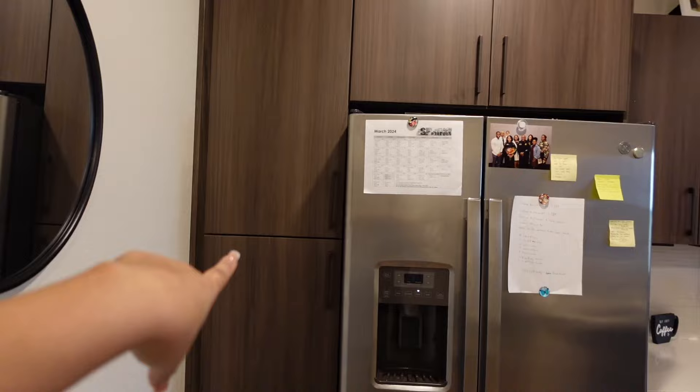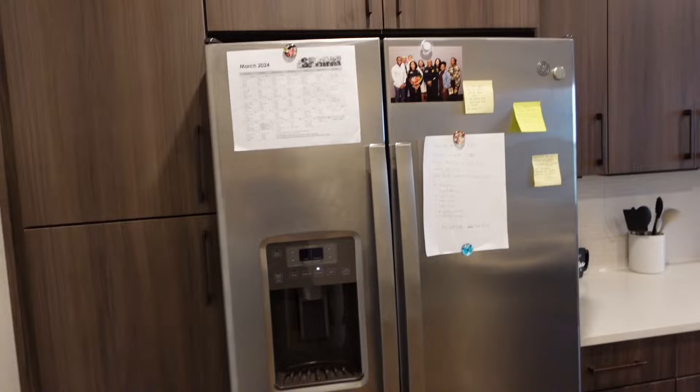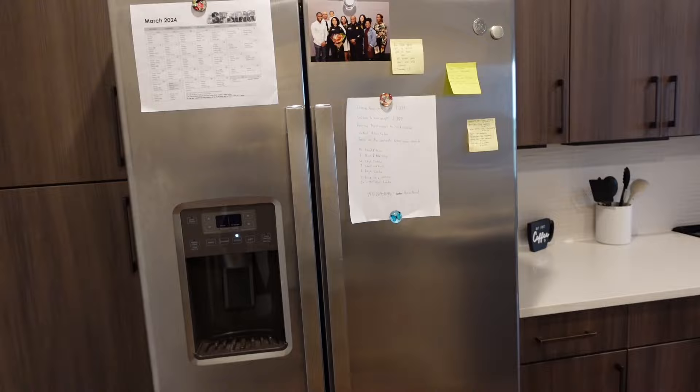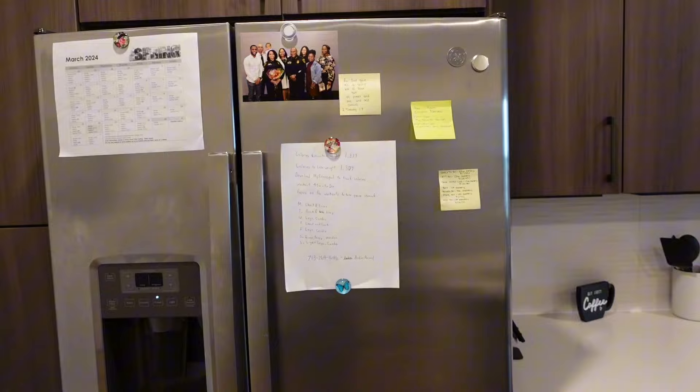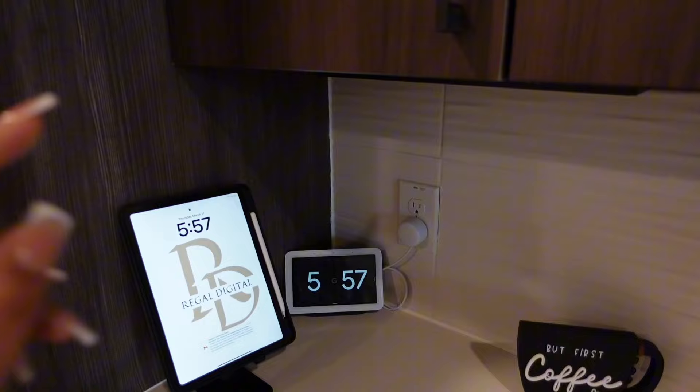I'm not even going to open my pantry right now because it is not organized — I'll save myself the embarrassment. Here on my fridge I just have a few things: some sticky notes with little motivational sayings and a to-do list. Moving along the counter, I have my iPad here and my Google Home in the corner.